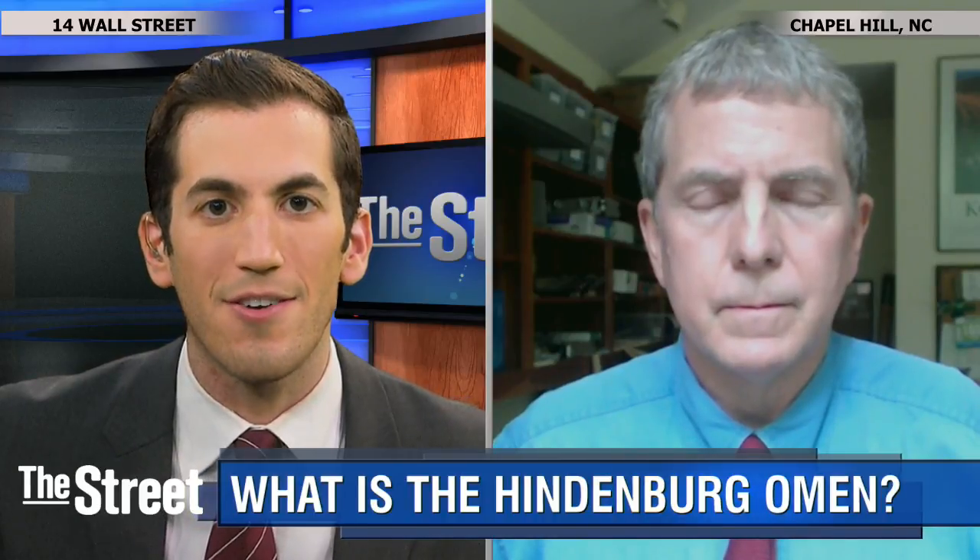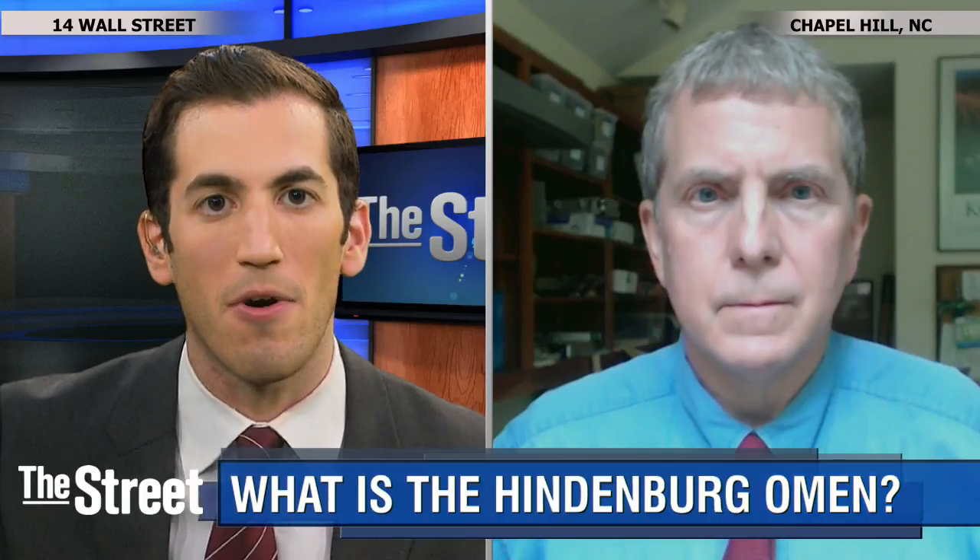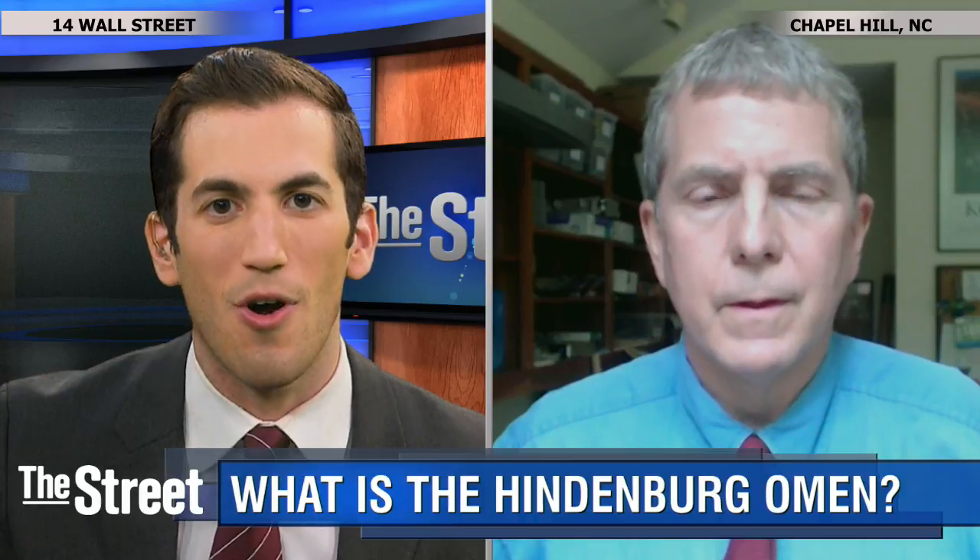Our investors use a host of different technical market gauges, and one of them is the Hindenburg Omen. Joining us now to explain is Mark Holbert of the Holbert Financial Digest. So Mark, very simply, what is the Hindenburg Omen?